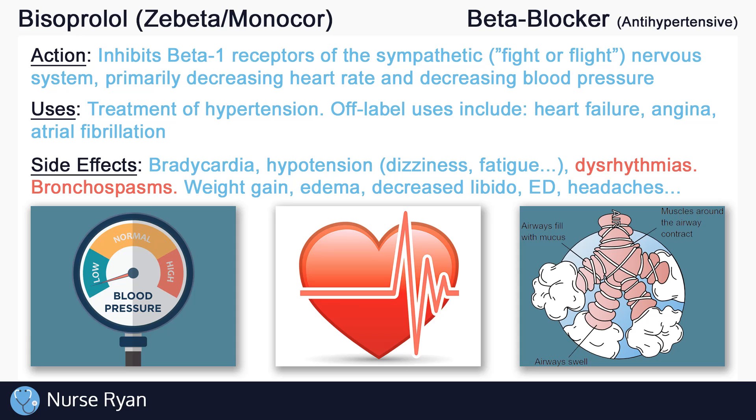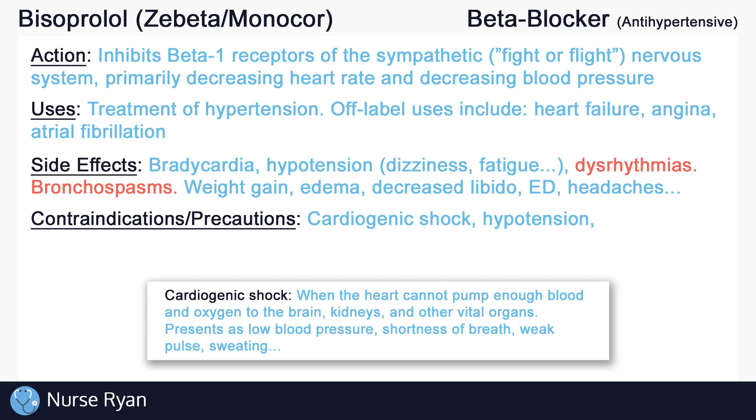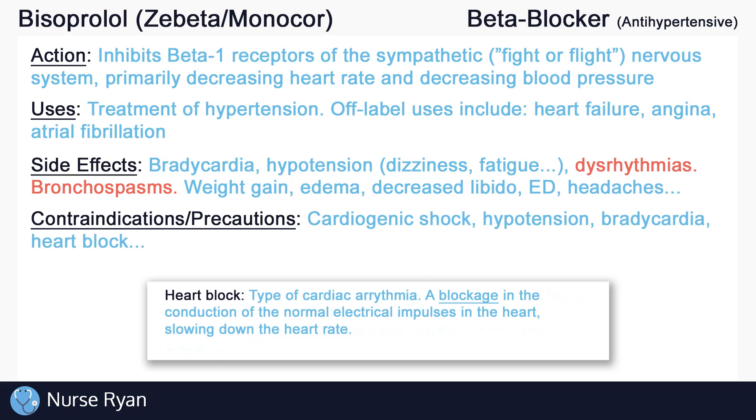Bisoprolol should not be used in patients with cardiogenic shock or hypotension, due to the risk of significantly lowering blood pressure. Due to bisoprolol's effects of decreasing heart rate, it should also be avoided in patients with bradycardia, certain cardiac arrhythmias like heart block, which also results in a slowed heart rate, and more. As with many drugs, it should be used cautiously in elderly patients and those with hepatic and renal impairment, due to their decreased ability to eliminate drugs — these patients may require lower doses of bisoprolol.